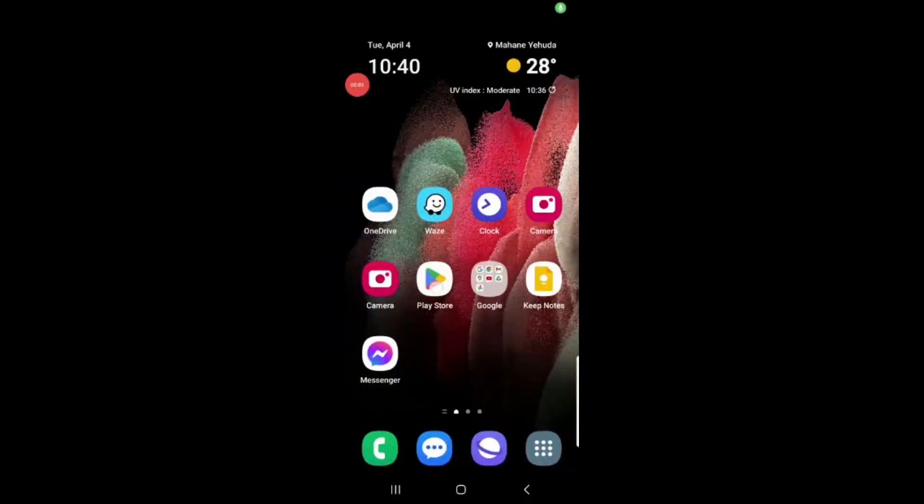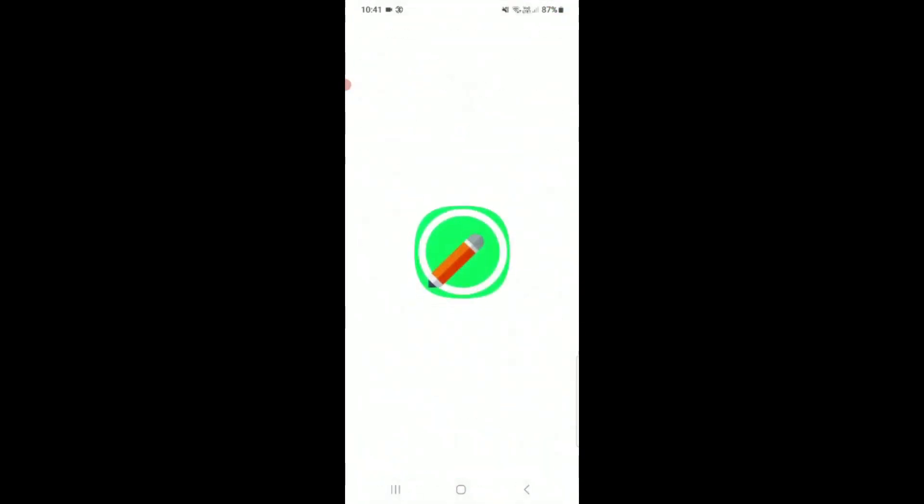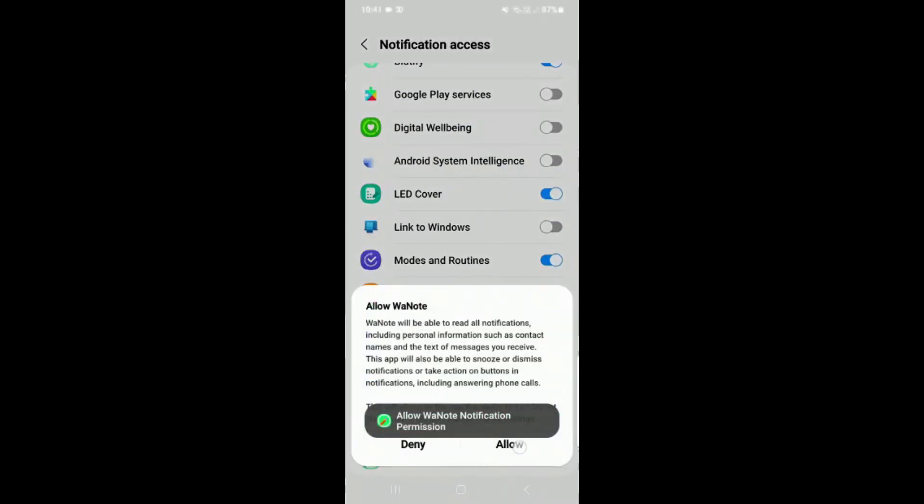WhatsApp Notes is very useful to save your family notes in one place through WhatsApp. You can just install the app on one device of your family and then add notes from any other device, even iPhones, through your WhatsApp family group chat.